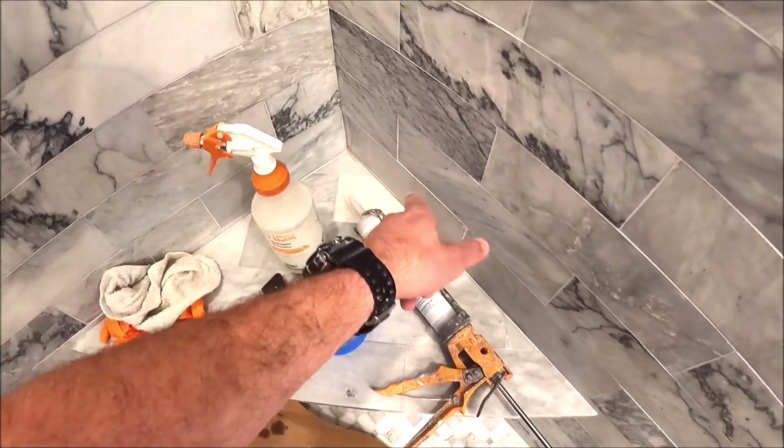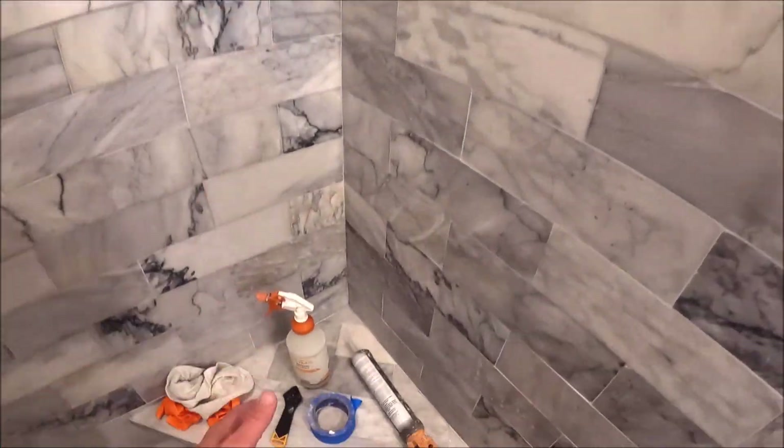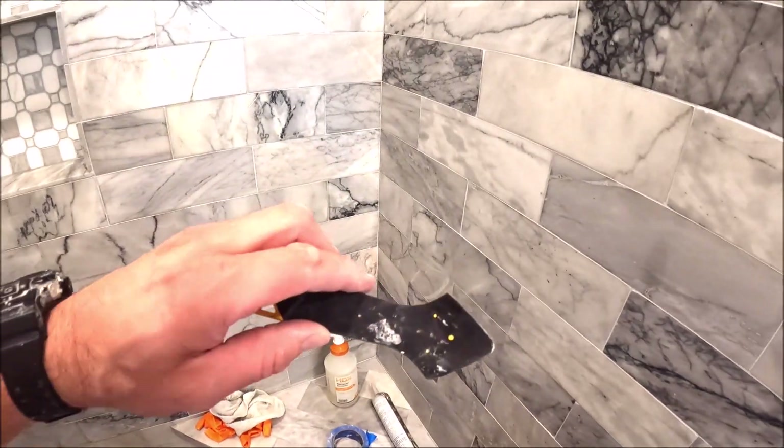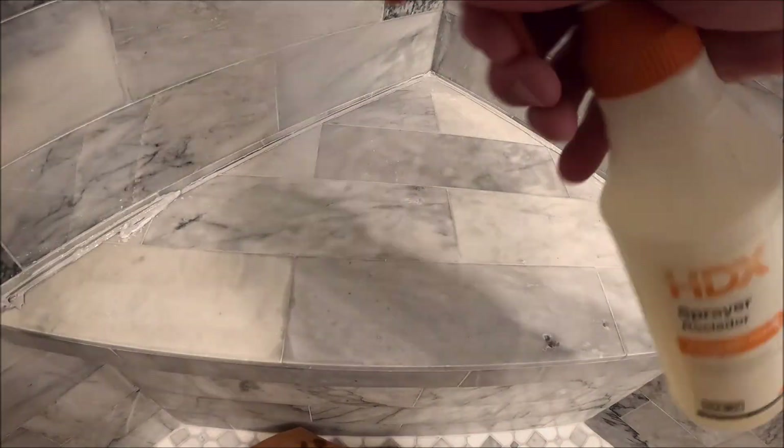Time to run our silicone on the perimeter of this bench and where these two walls meet. We have our denatured alcohol here along with our nifty little caulking tool.